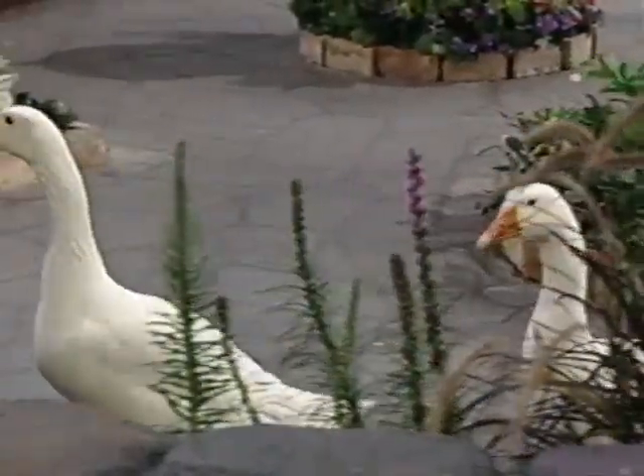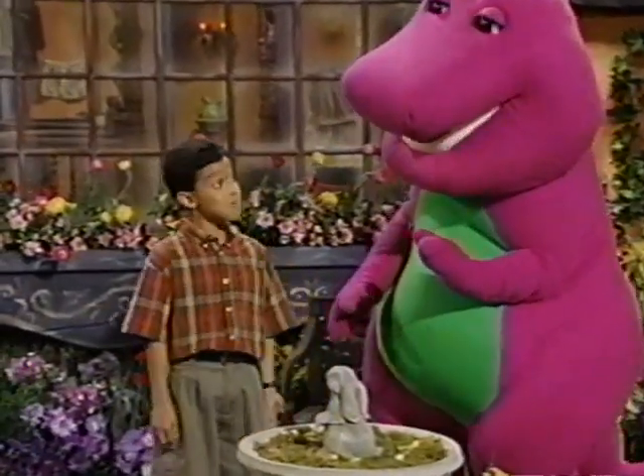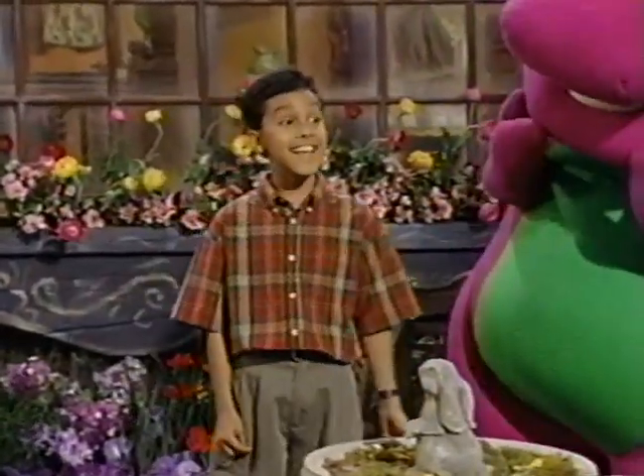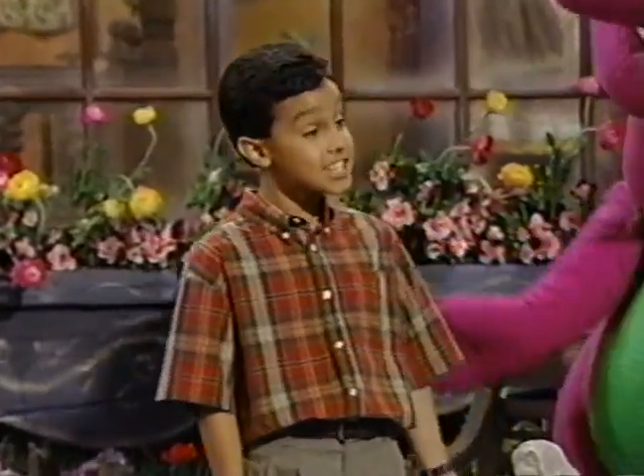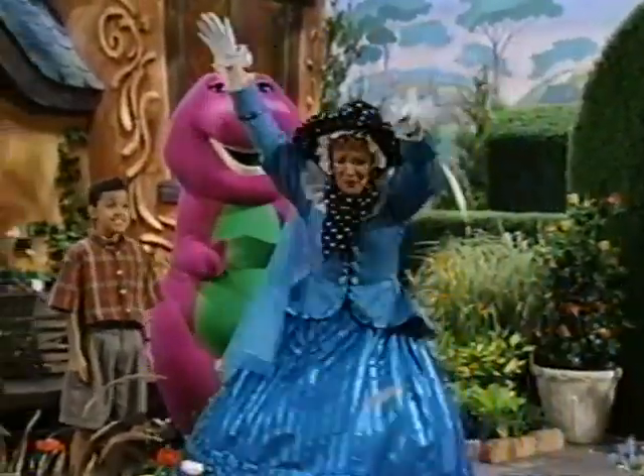Look, I know a rhyme about geese. Goosey, goosey, gander, where do you wander? Upstairs and downstairs and in my lady's chamber. And they leave feathers everywhere.